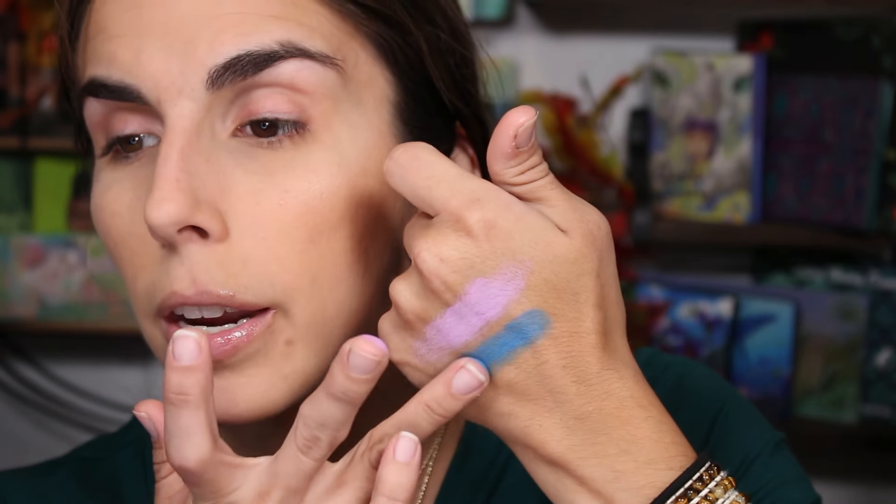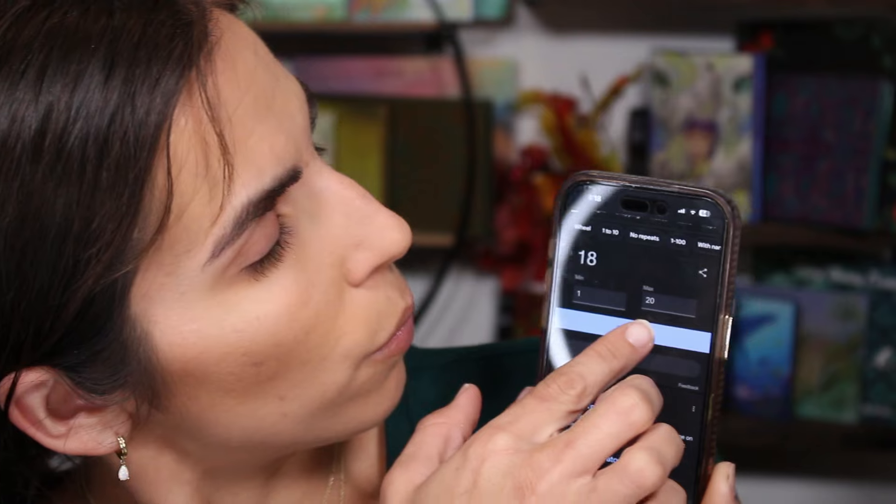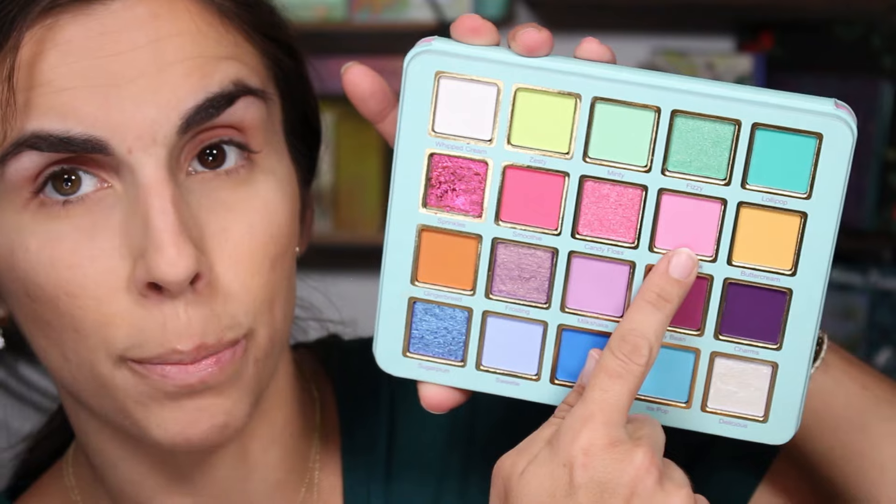Such a pretty shade. I'm going to pick five shadows and those are the only shadows I can use — at the end, if I've used those and I want to add more I can, but I have to at least use them for a complete look. Let's generate a third time — number nine. That's going to be 'Marshmallow' right here. We're getting a lot of light pastels; this should be a fun look!